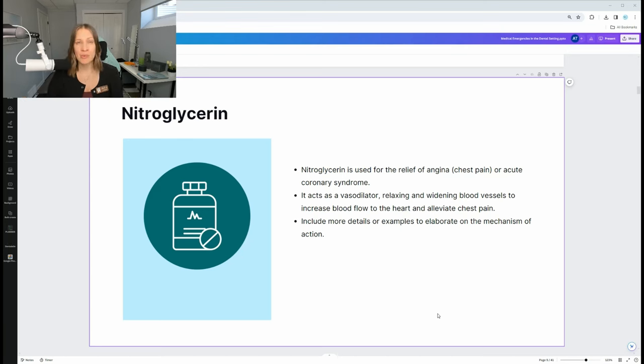If symptoms still don't improve, you can give it one more time, but only up to 15 minutes total — so that's three times at five, ten, and fifteen minutes. Someone would have likely called emergency services already, because if they're having a heart attack they need to go to the hospital. Even if the nitroglycerin helps, it's still good to go to the hospital, because it's not normal to be experiencing chest pains. This should definitely be in the emergency kit.